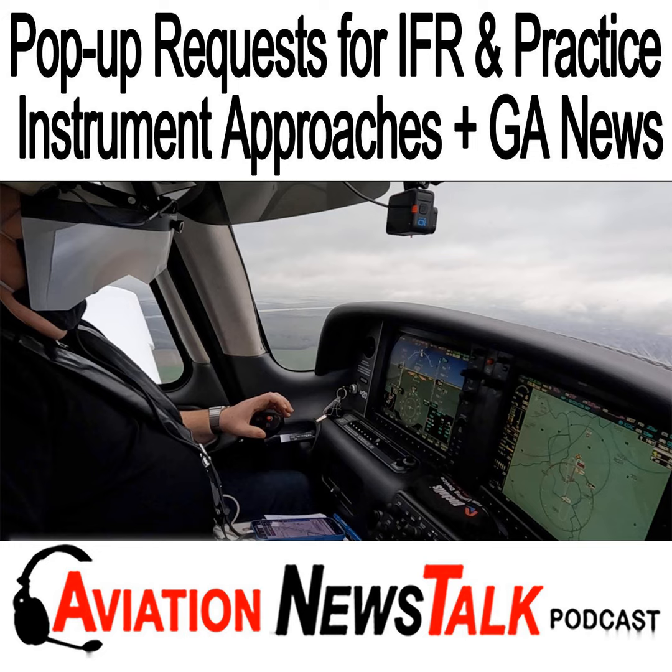Hello again, and welcome to Aviation News Talk, where we talk general aviation with relevant news and flying tips for pilots and student pilots to help keep you safe. I'm Max Strescott, a full-time flight instructor and the author of several books on the Garmin G1000, 3000, 5000 and Perspective, and the 2008 National Flight Instructor of the Year.